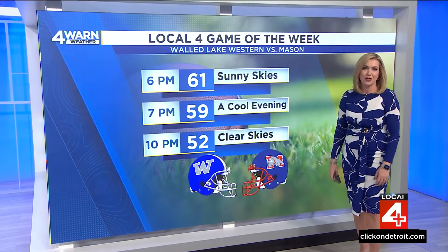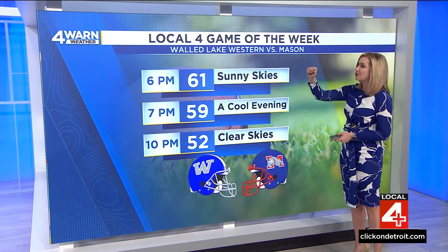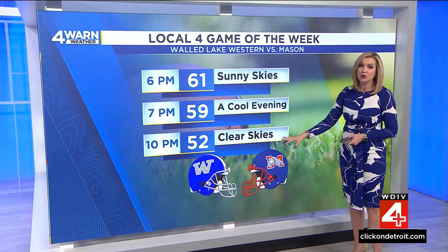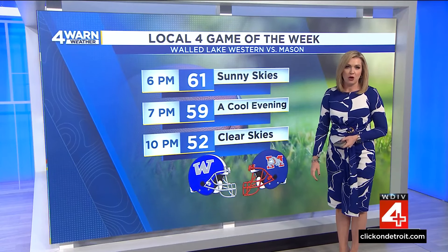Let's talk about the evening forecast, because folks will be out and about. Maybe you're grabbing dinner on a patio or heading to a high school football game. The Local 4 Game of the Week is Walled Lake Western versus Mason. We're looking at close to 60 degrees around kickoff, but falling to about 52 degrees by game's end. Sunny skies will stay pretty clear, and this will be very close to what all forecasts look like for high school football across southeastern Michigan.